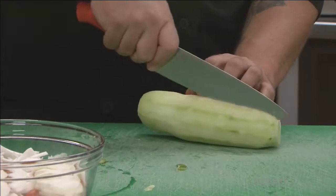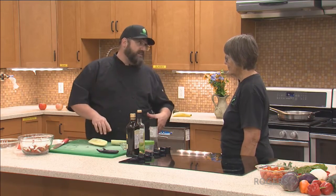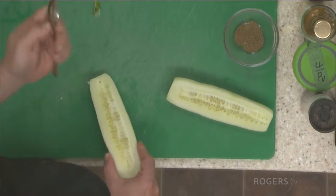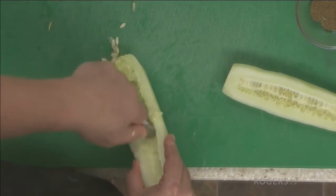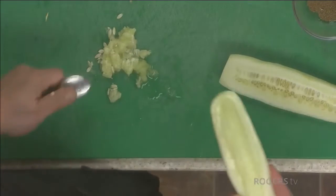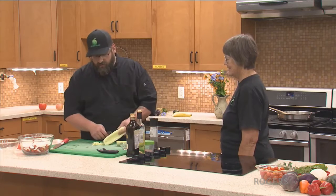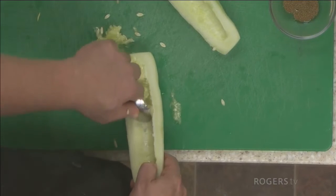I always rub the ends of the cucumber — my grandmother used to say it pulls the bitter out. I'm just going to slice this lengthways and pull the seeds out. A lot of people don't like seeds, and for people with Crohn's disease who can't have them, just grab a regular teaspoon and gently scoop them out. You have a lovely boat shape left. As a side note, you can fill this with cream cheese for a little hors d'oeuvre, and you can do the same thing with zucchini.